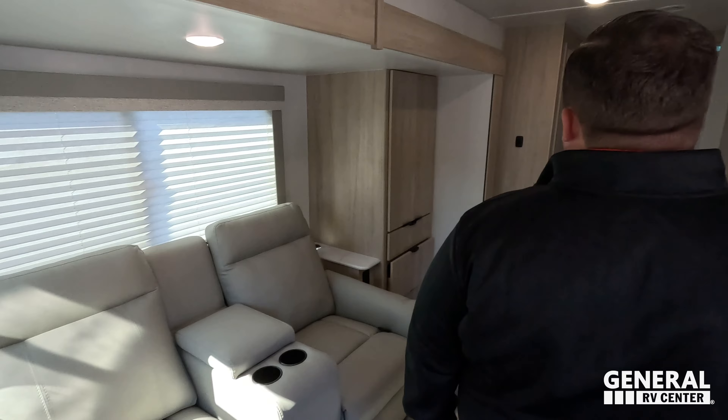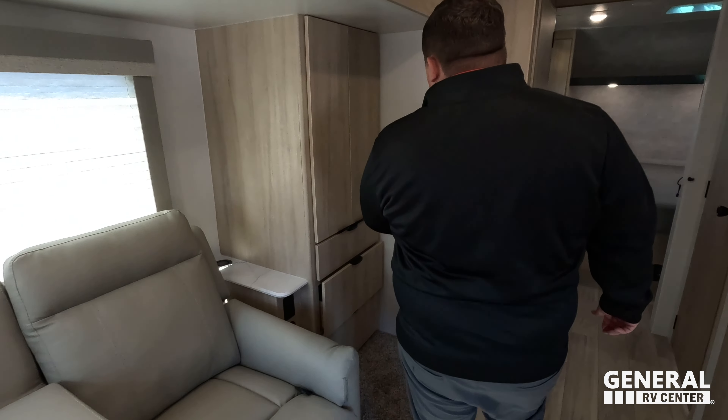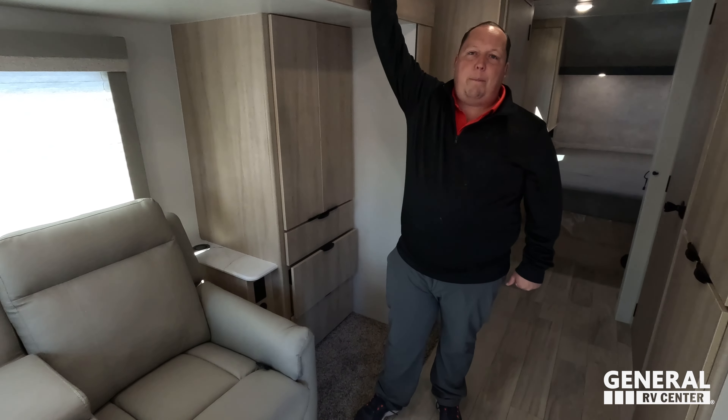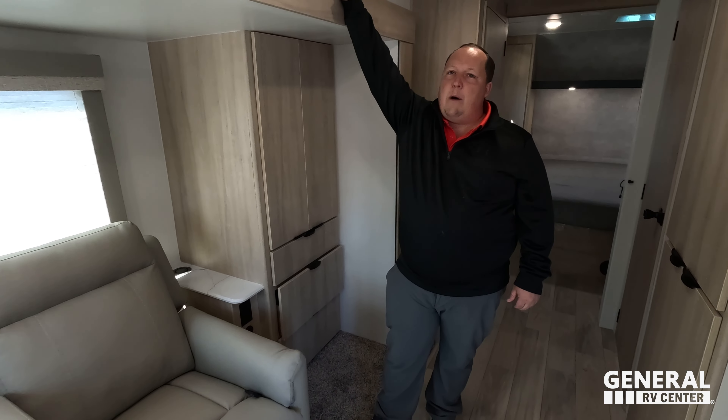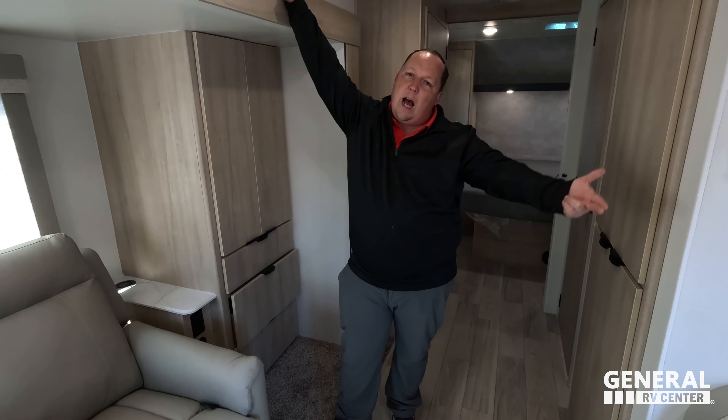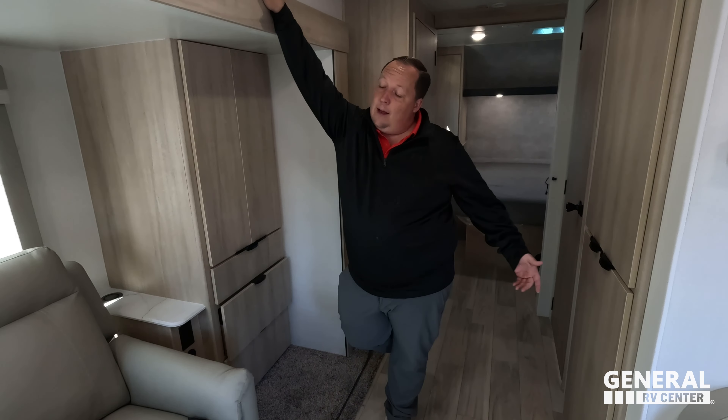Dislike number three is going to be two things — the carpet on the slide out, and that big step up in the shower. That was one of the best showers we've seen. For me, I'm good with that shower, but for the shower test it didn't work — it's all because of that step up.